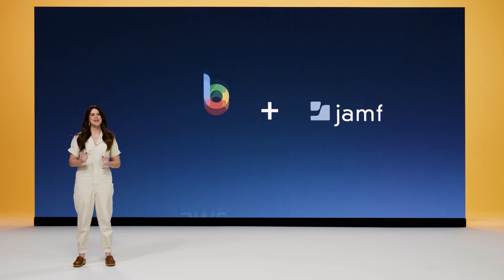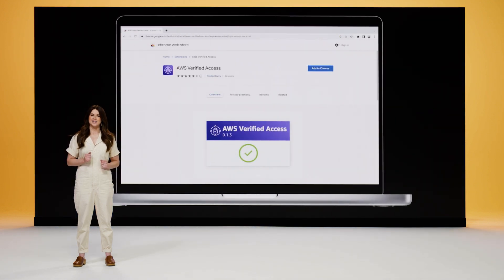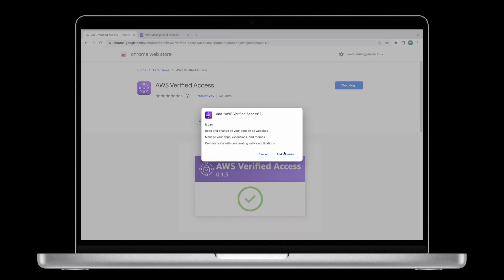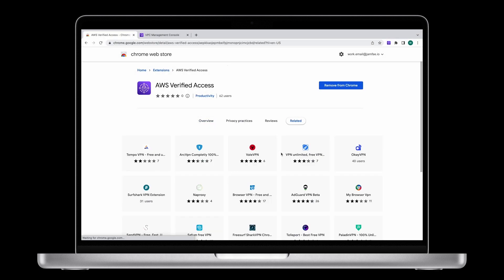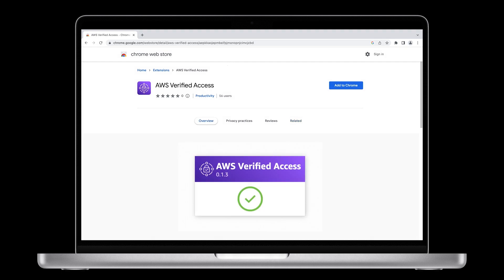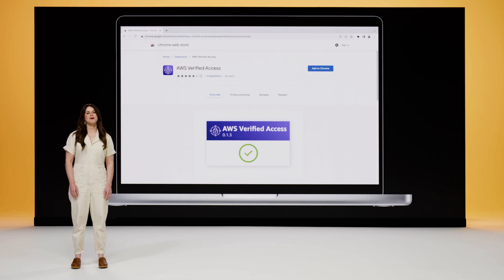And finally, there's Jamf's AWS Verified Access integration for macOS. With AWS Verified Access, organizations using AWS and Jamf can verify that devices are managed and meet an acceptable risk threshold before providing access to AWS apps, instances, or workloads. With this integration, organizations that have embraced AWS can evolve beyond basic source IP-based access control strategies and can now define granular policies that apply per app, utilizing rich user and device contexts. This partnership delivers cloud-native zero-trust access with a seamless end-user experience for Jamf and AWS customers.